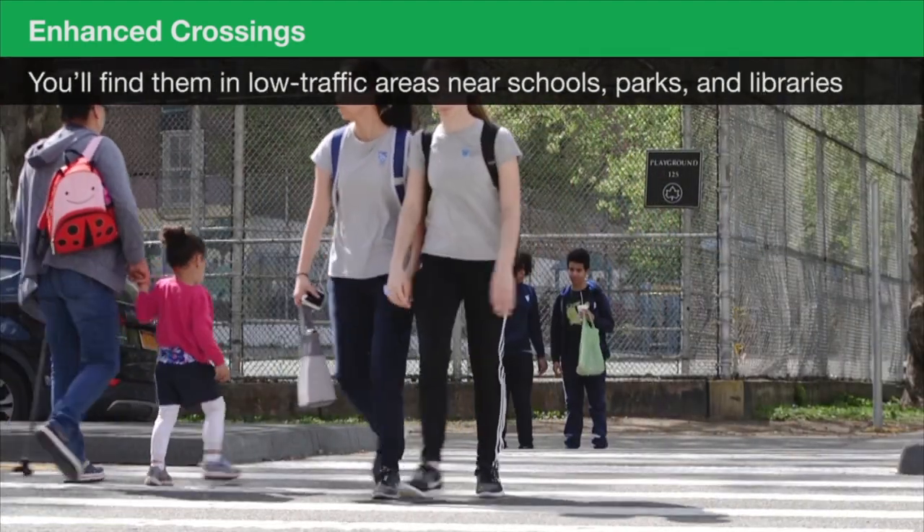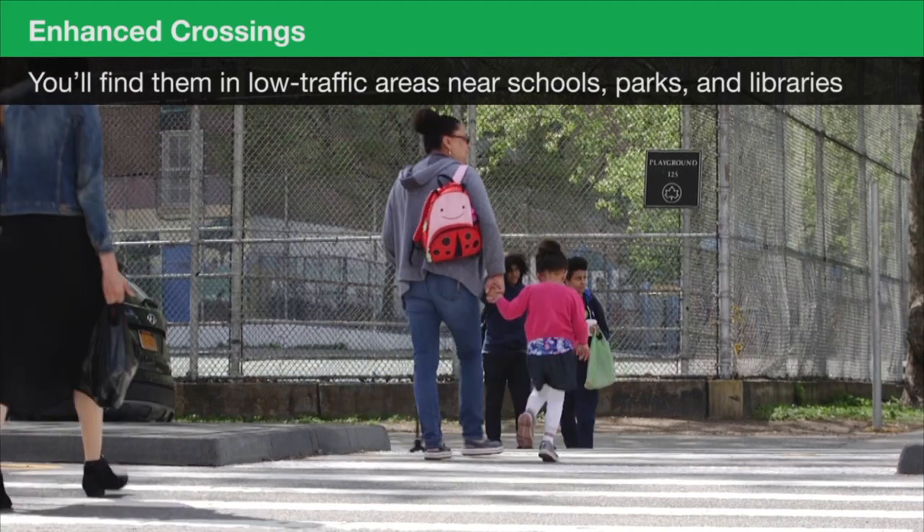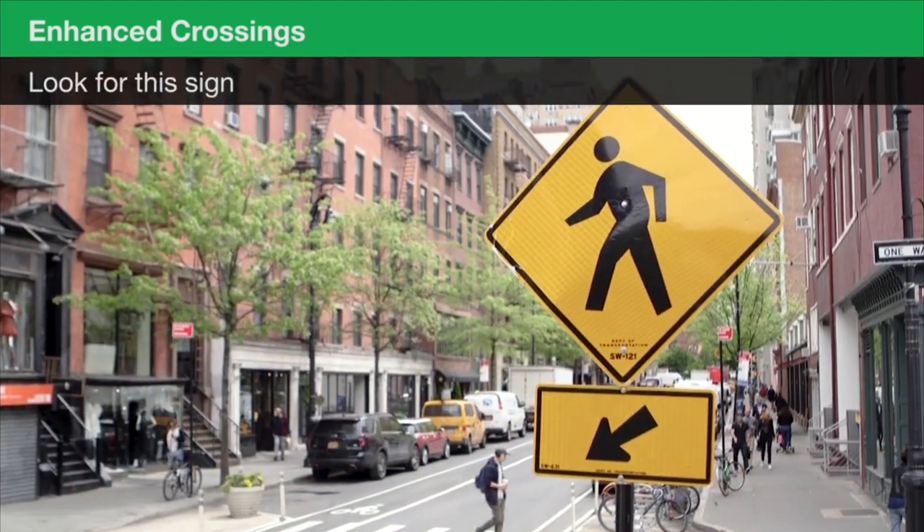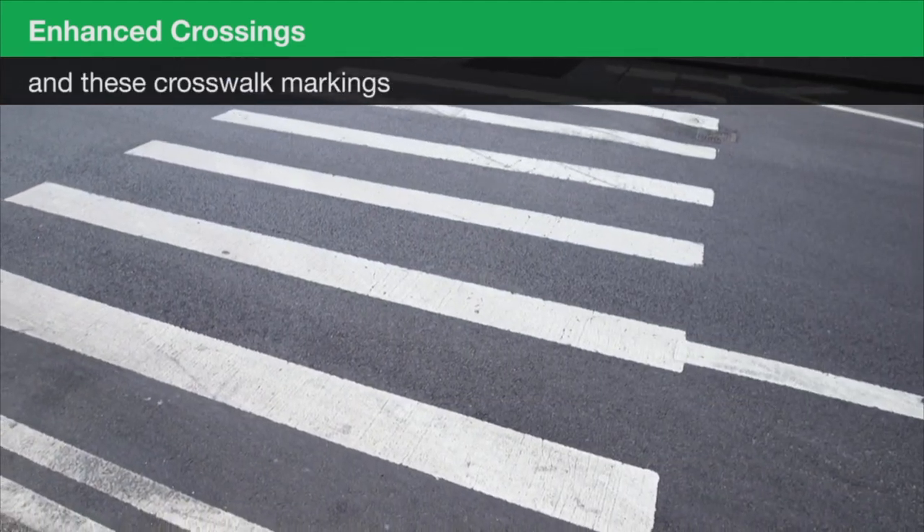You'll find them in low traffic areas near schools, parks, and libraries. Look for the diamond-shaped yellow sign with the pedestrian symbol and crosswalk markings.